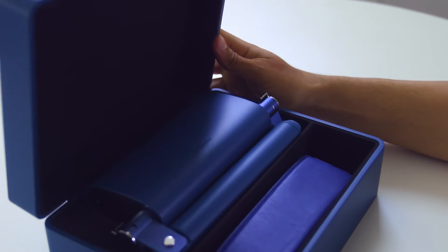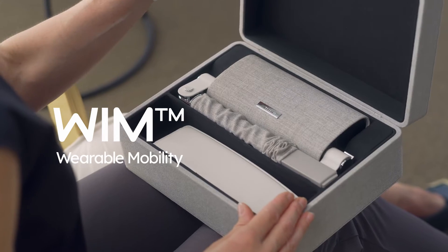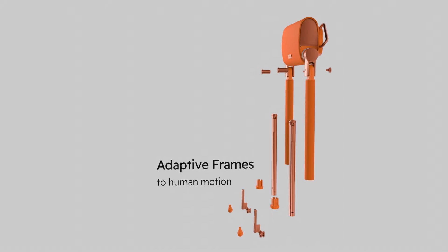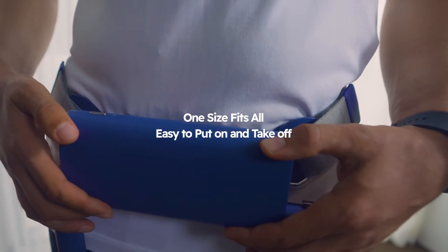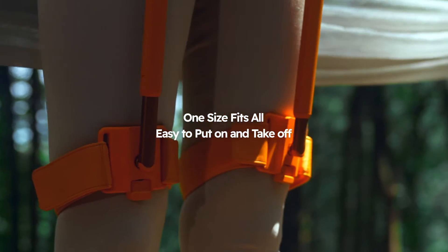We introduce a new mobility: wearable mobility WIM. WIM is an extremely compact and lightweight wearable robot. The adaptive frames and the single actuation considering biomechanical principles make this possible. Its ergonomic design and compact structure enable WIM to be one size fits all and easy to put on and take off.